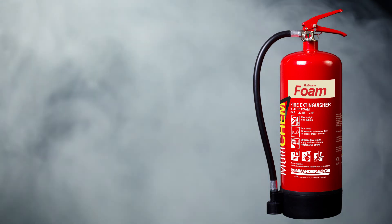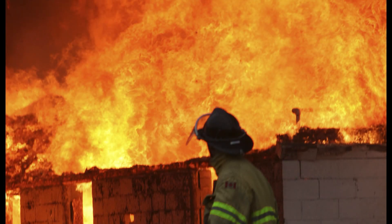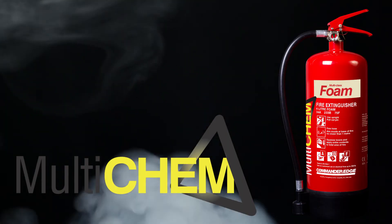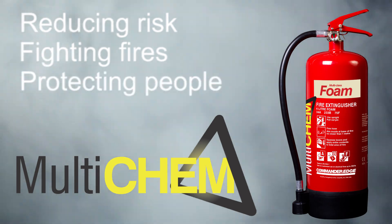No other extinguisher gives this level of safety to staff and the public. With the Multichem, it's almost impossible to get it wrong. Can you afford to take the risk? Multichem — reducing risk, fighting fires, protecting people.